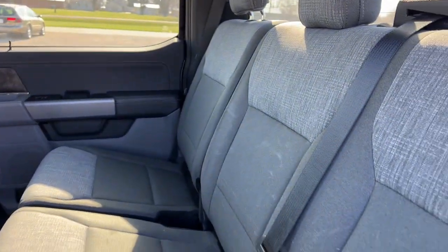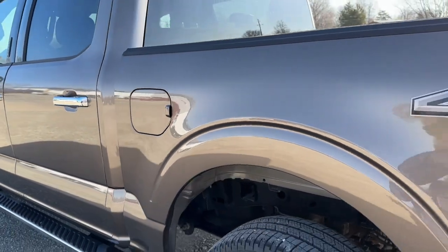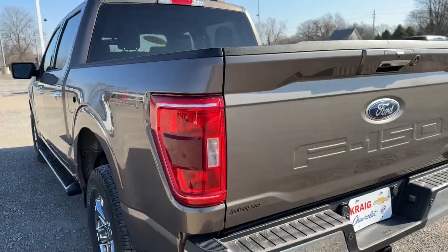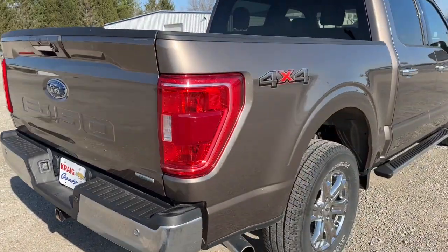Keyless entry, fog lamps, remote engine start, satellite radio, heated mirrors, aluminum wheels, trailer hitch, heated front seat, power driver seat, leather-wrapped steering wheel.